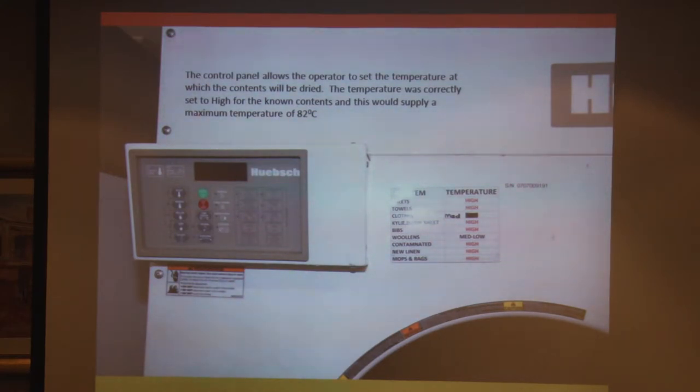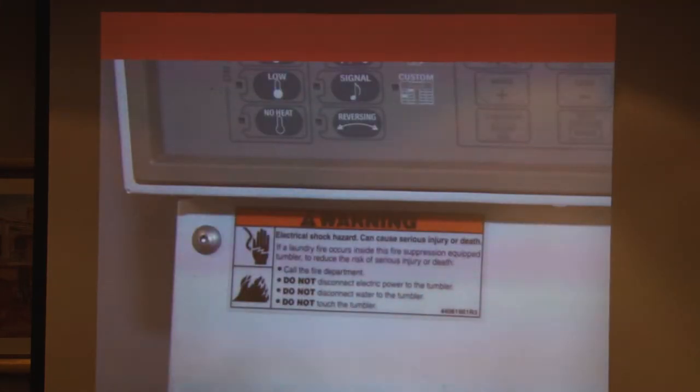You can see the list of things they were actually drying. In this case the setting was on high. The bottom one's interesting — mops and rags also go in there. And these are the instructions for staff in case of fire: call the fire department, don't turn off the electric power to the tumbler, don't turn off the water, and don't touch it — just close it and leave it.